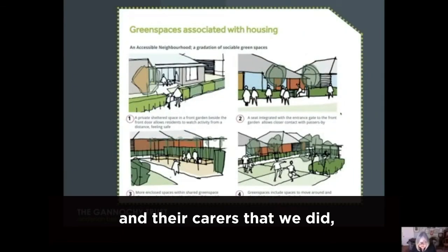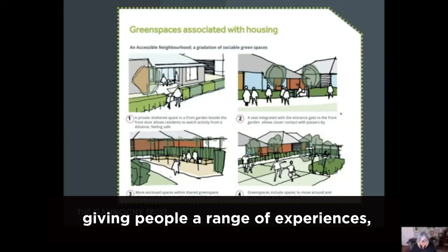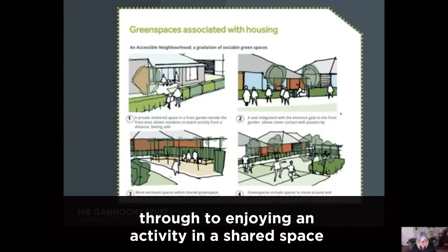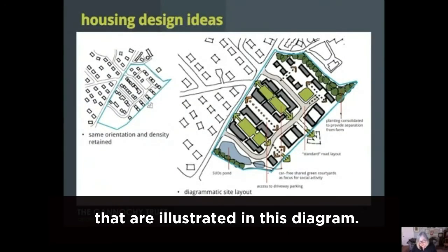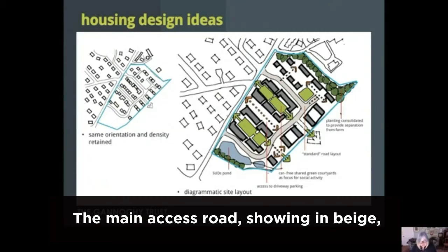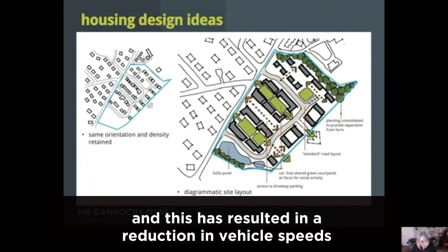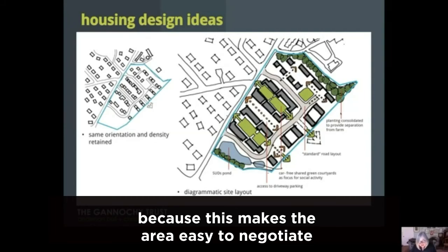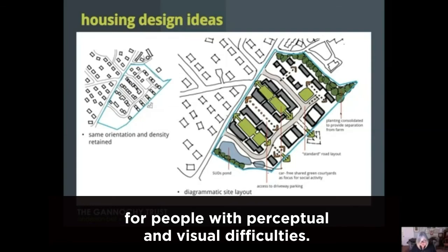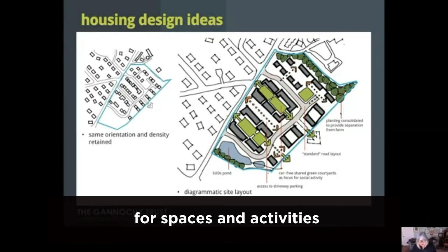Following on from some work with dementia sufferers and their carers, we were particularly interested in designing spaces that offer different degrees of sociability — giving people a range of experiences from sitting at their front door and just observing what's going on, through to enjoying an activity in a shared space that others have an opportunity to watch. We ended up with some key objectives illustrated in this diagram. The main access road, shown in beige, has been designed with a maximum width of three and a half metres with passing places, resulting in a reduction in vehicle speeds. We've used pavements and roads rather than shared surfaces because this makes the area easier to negotiate for people with perceptual and visual difficulties. The green rectangles show central community spaces that are the main arteries for pedestrian movement, and we want these to be the location for spaces and activities that encourage outdoor life and prevent social isolation.